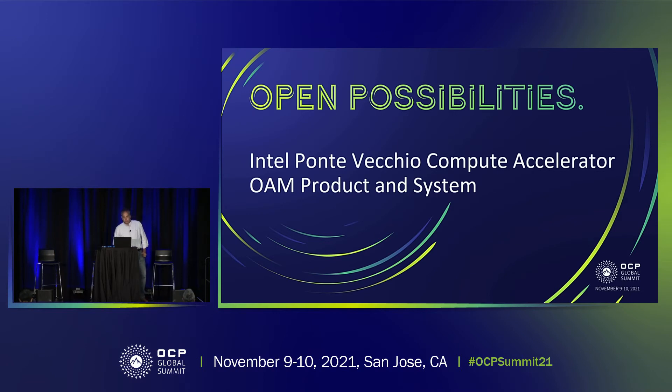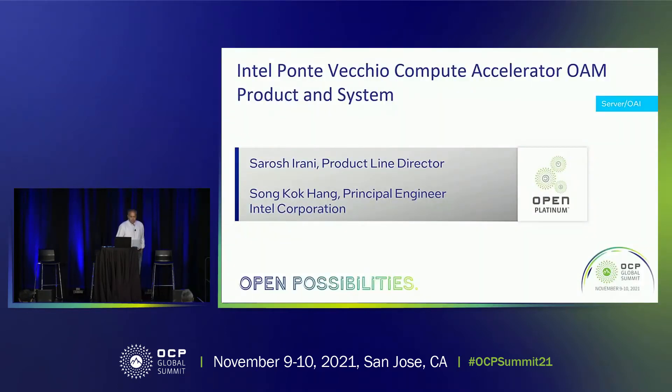Good afternoon, everyone. Thank you for being here. It feels good to be back live after almost two years of Zoom. Today, we're going to talk about Intel's Ponte Vecchio Compute Accelerator GPU, how it fits into OAM and the GPU subsystems and systems that will take it to market. My name is Saros Hirani. I'm part of the product management team at the data center GPU group at Intel, and I have with me here my colleague Song, who is principal engineer and our chief system hardware architect.